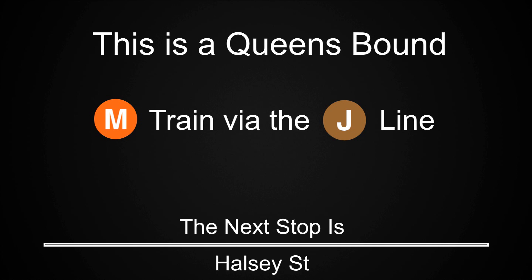This is a Queensbound M train via the J line. The next stop is Broadway Junction. This is Broadway Junction.